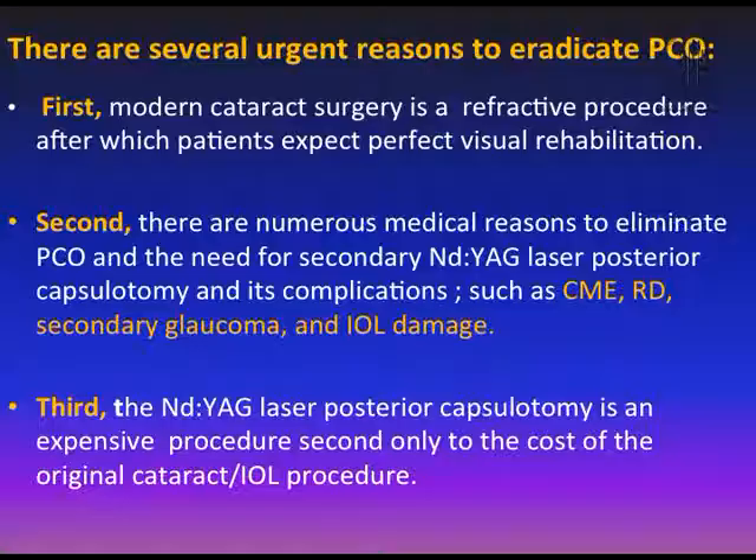Why is it important to eradicate posterior capsular opacification? First, modern cataract surgery is a refractive procedure and patients expect the best visual outcome. Second, there are numerous complications when dealing with posterior capsular opacification using Nd:YAG laser capsulotomy — including cystoid macular edema, retinal detachment, secondary glaucoma, and IOL damage. Third, Nd:YAG laser capsulotomy is a costly procedure, with a cost almost equal to that of cataract surgery itself.